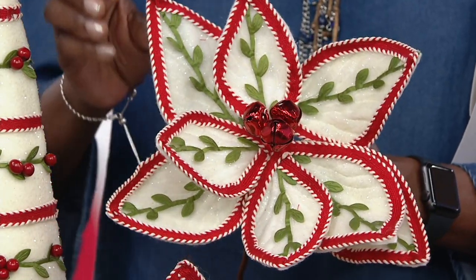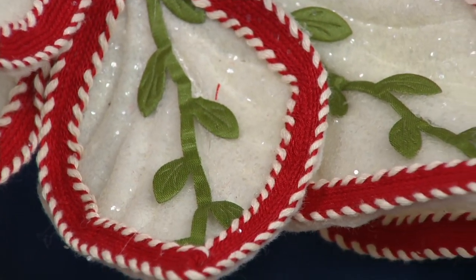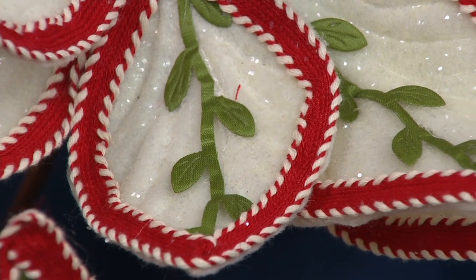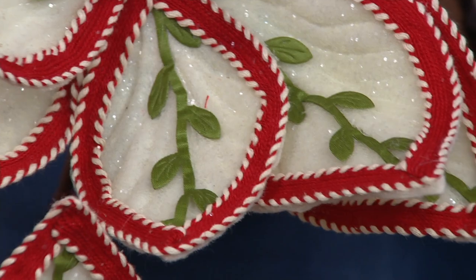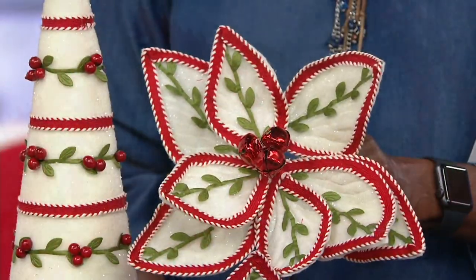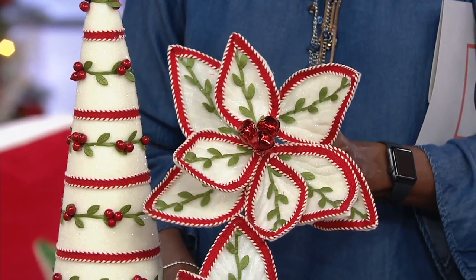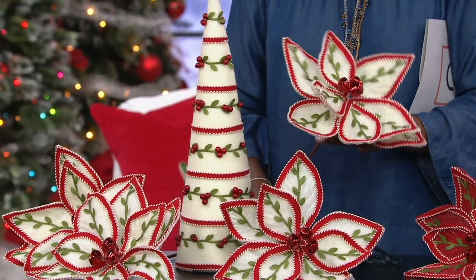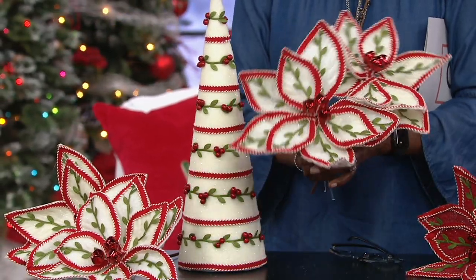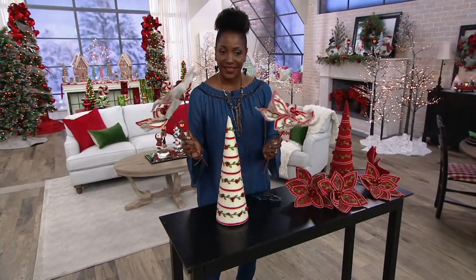Look at this ribbon trim that outlines every poinsettia petal with that white stitched edge. The details here are amazing. So this is Scandinavian, this is farmhouse, this is homespun — just a lot of wonderful rolled into one for these poinsettia picks. You can pop them in your tree, or do what the set stylists did and use them on a dinner plate, which is fabulous.